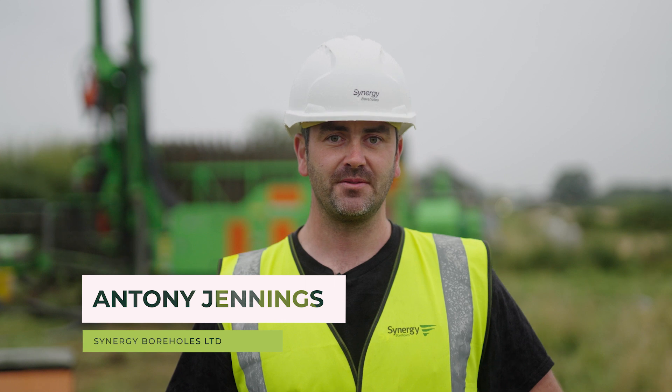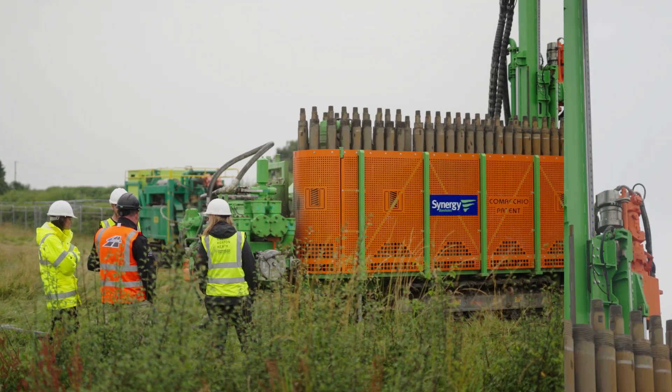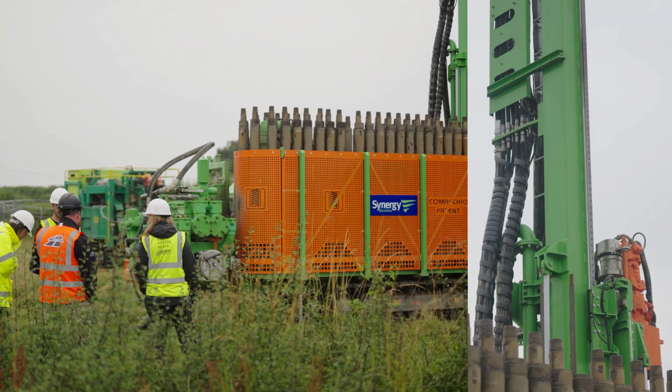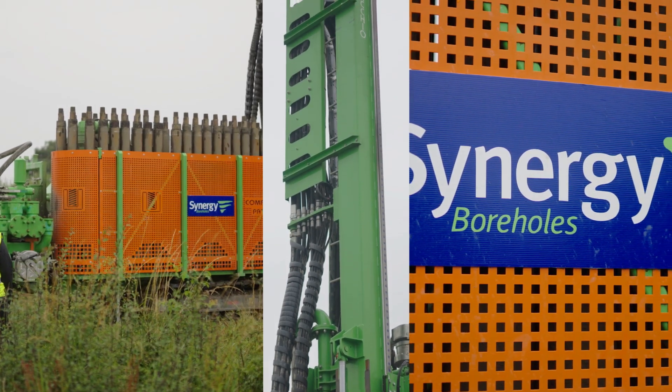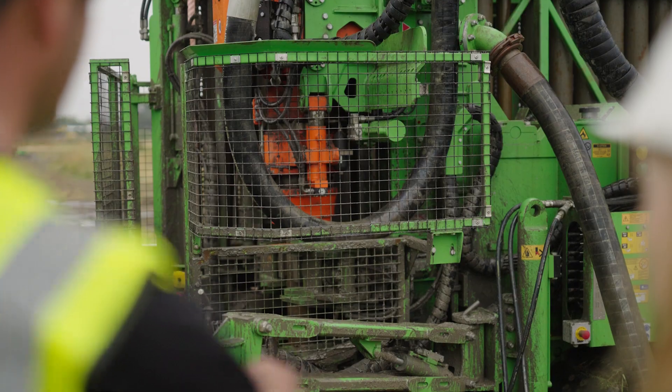We're here to drill 233 holes up to 150 meters deep for ground source heat pumps. The 233 boreholes that we're drilling over the next three to four months will supply over 300 homes.